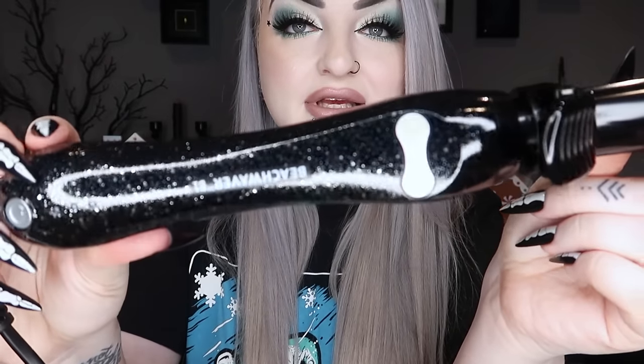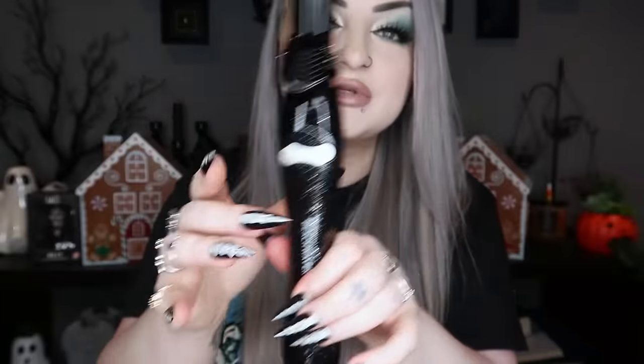I also got this Beach Waver — it's a hair curler called Beach Waver B1, in the glittery black color. It's one of those that spins on its own — you put a little bit of hair in, clip it, press the button and it spins up or down on its own. My current curler is really old so I thought I'd get a nice new one.